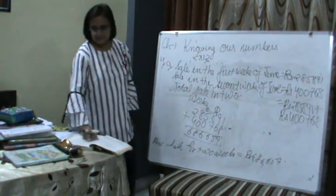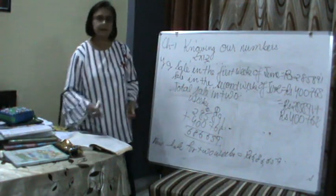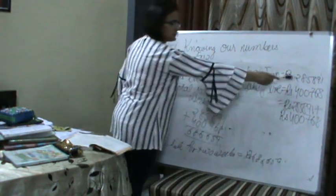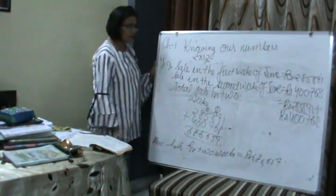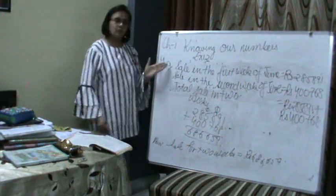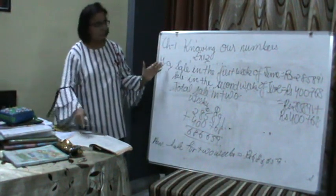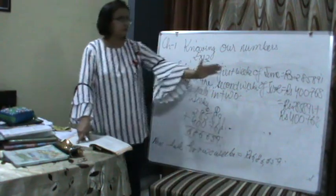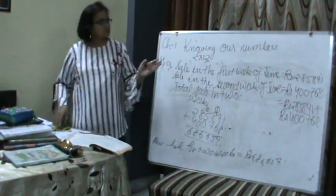Now just see the second part. In which week was the sale greater? You can yourself see: sale in the first week is Rs. 2,85,891, and sale in the second week is Rs. 4,768. So it is very much clear — in which week was the sale greater? The sale was greater in the first week.